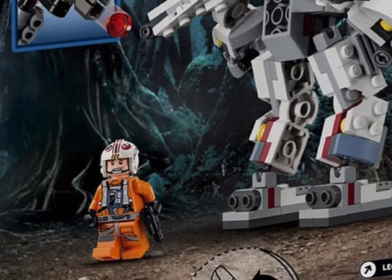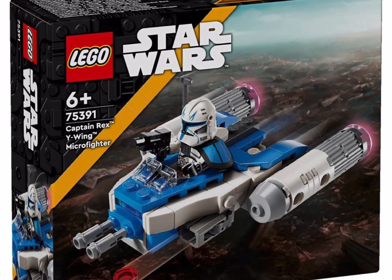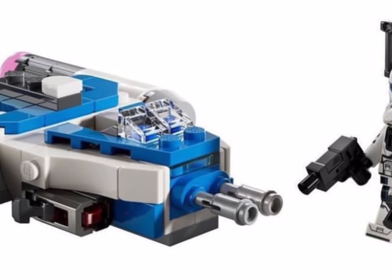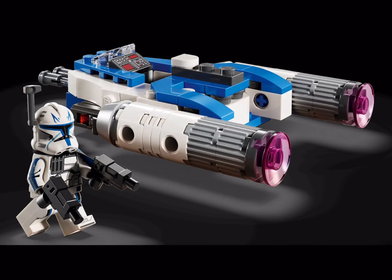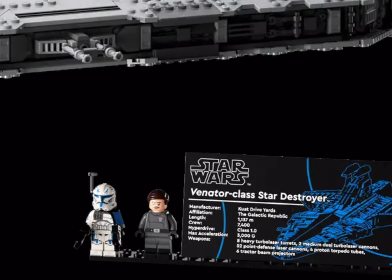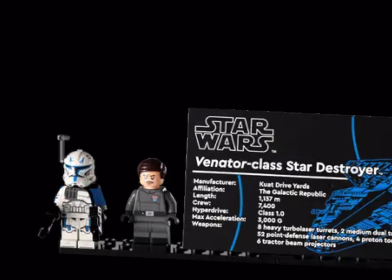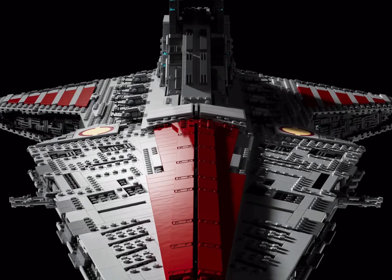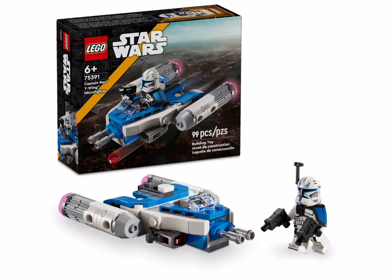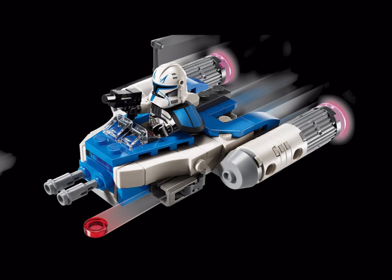Next up, and rather controversially, it's set number 75391 — Captain Rex's Microfighter Y-Wing. 99 pieces in this one and £11.99 here in the UK. This set contains the supposedly exclusive-to-the-Venator Captain Rex minifigure. And if, like me, you passed on the Venator at the back end of last year due to the price, you'll be rather pleased to see that it is exactly the same Captain Rex figure coming in this Microfighter.